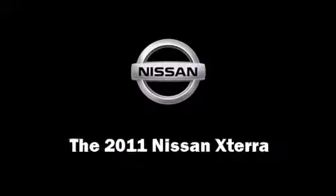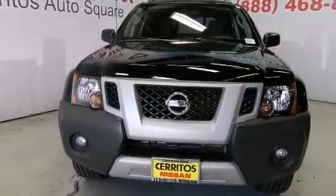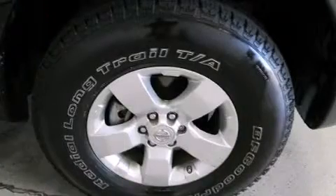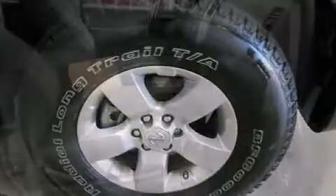Step into the 2011 Nissan XTERRA. With less than 30,000 miles on the odometer, this four-door sport utility vehicle prioritizes comfort, safety, and convenience. It features an automatic transmission, rear-wheel drive, and a four-liter six-cylinder engine.